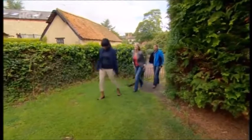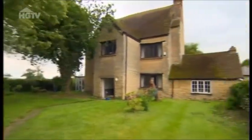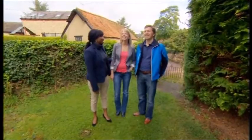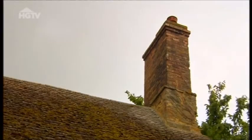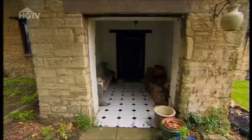They arrive at the mystery property and are immediately wowed. Ian guessed fairly well that it might be a project, but didn't guess just how old — this is a 14th century Grade II listed building. It was originally a monastery, built in the shape of a cross. Over the centuries there have been additions, and it was modernised somewhat in the 1980s.